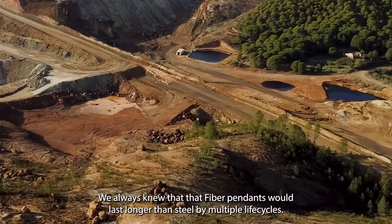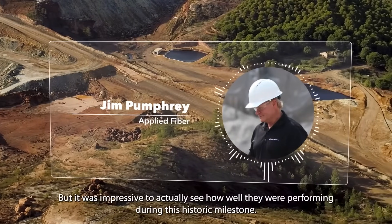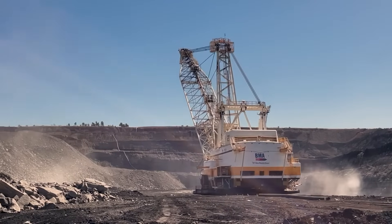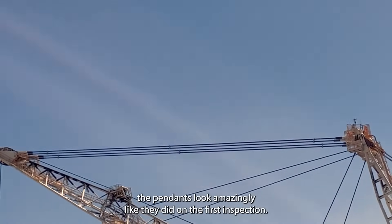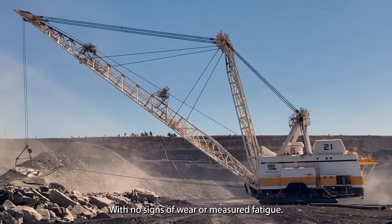We always knew that fiber pendants would last longer than steel by multiple life cycles, but it was impressive to actually see how well they were performing during this historic milestone. Aside from wiping a little bit of dust on the outside of the fiber rope, the pendants looked amazingly like they did on the first inspection, with no sign of wear or measured fatigue.